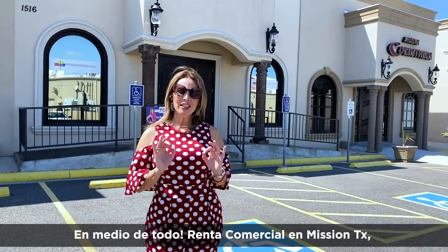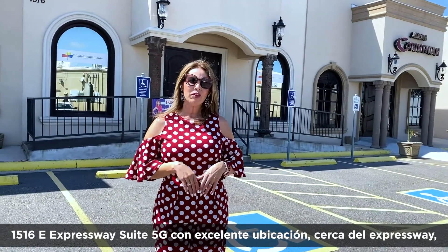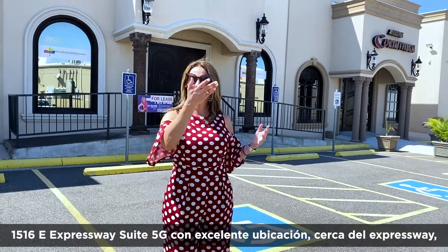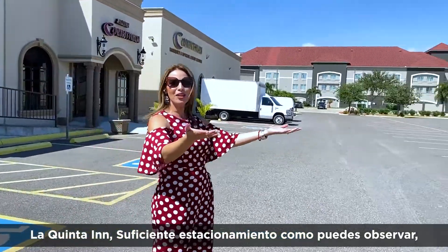Right in the middle of everything, commercial listing in Mission, Texas. 15 East Expressway, Suite 5G. Look at everything that is around — the expressway, La Quinta Inn, plenty of parking space as you can see.